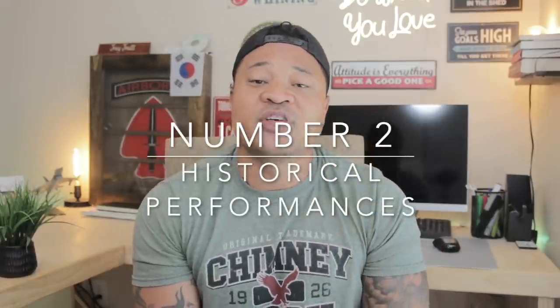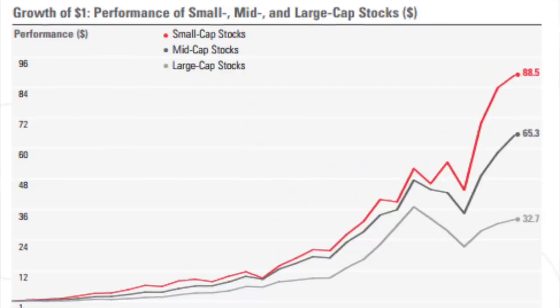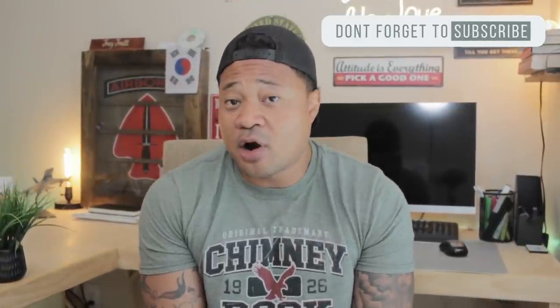Moving on to category number two: the historical performance of both ETFs. Both of these funds are very, very popular — actually two of the most popular ETFs ever. One thing to remember is that small and mid caps have outperformed large caps historically because they are riskier. The riskier you tilt your investments, generally the higher your returns will be. Because of this, we generally expect VTI to outperform VOO, and historically speaking, that is accurate — although the returns are not that far apart. VTI does slightly outperform VOO, but I'm not saying it blows VOO out of the water.